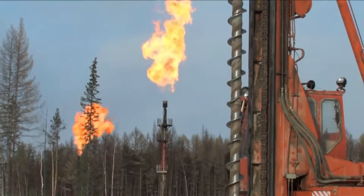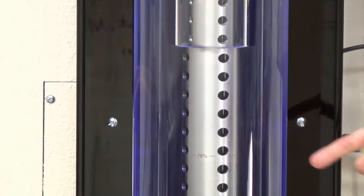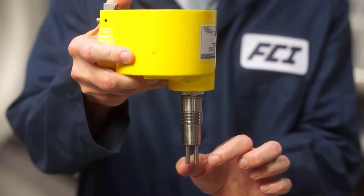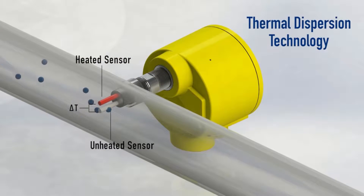Knowing the fluid levels and the flow rates at which liquids and gases are traveling through pipes are measurements critical to industry. FCI instrumentation combines precision sensors with ruggedized electronics designed to provide accurate, highly repeatable flow and level measurement solutions for these industrial process applications.